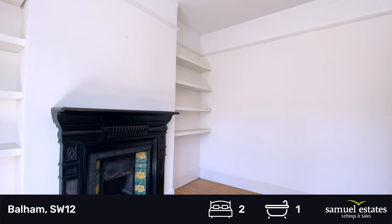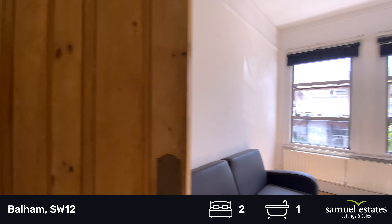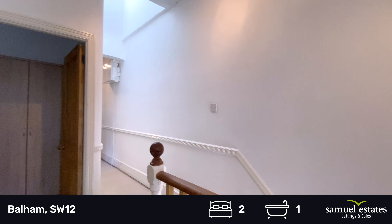Oakmead Road is just a short walk away from Balham High Road and all the local amenities, and Balham Overground and Underground stations.